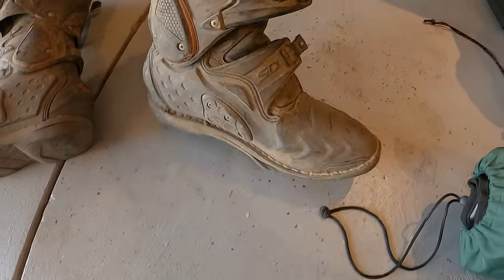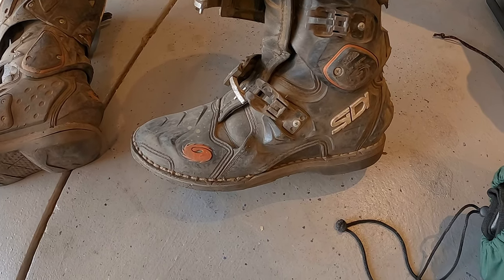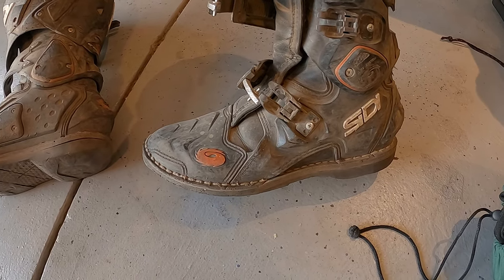You're supposed to be able to get these cobbled — that would be the correct word — take them to a cobbler. The cobbler can replace the sole.